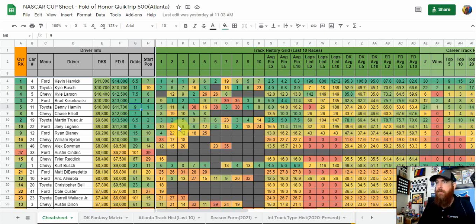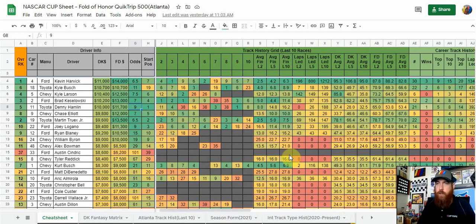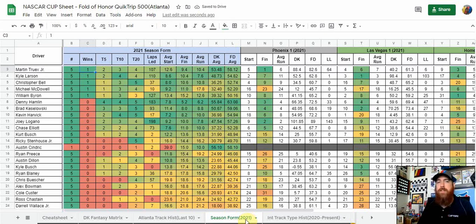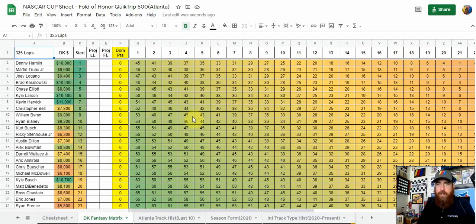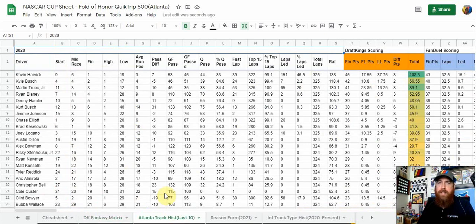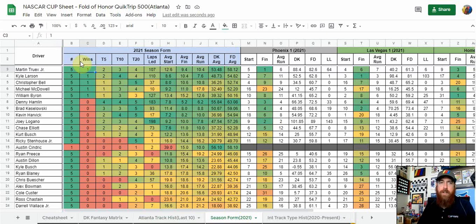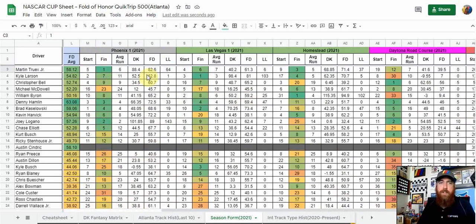Moving on to the Cup Series — the big event, the Folds of Honor Quick Trip 500, Sunday at 3 p.m. Eastern, 325 laps. Before we get into it, there's a lot of data here: the main cheat sheet with all the data and the model, the DraftKings fantasy matrix, track history last-10 with detailed information, correlations at the bottom, and the fantasy matrix which I explained in the truck section. There's also season form — all the drivers with the same data as the main cheat sheet page — and you can break down each individual race or each track type.